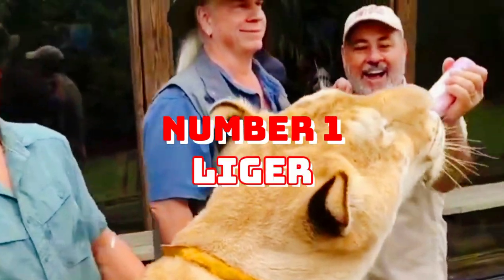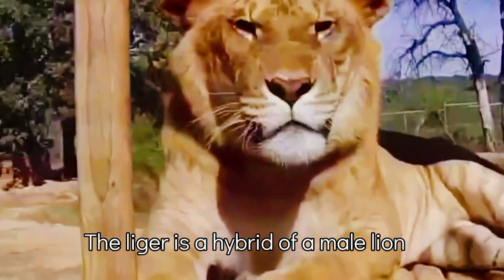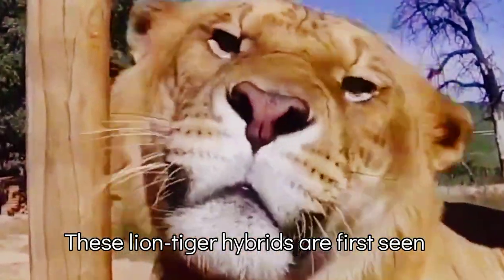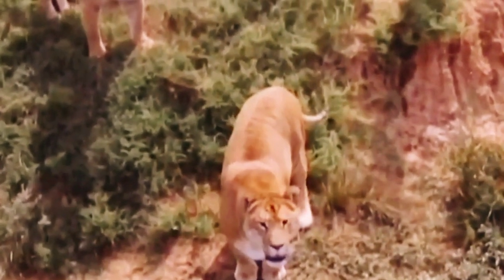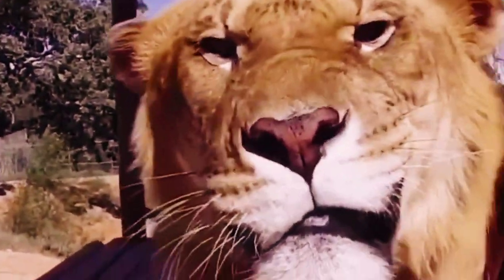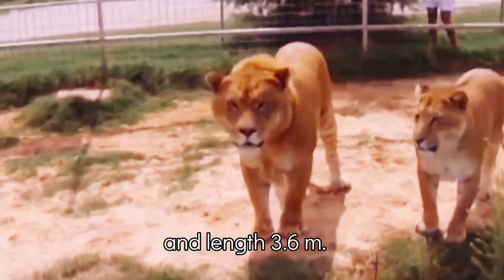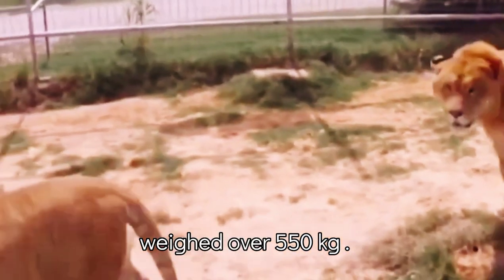Number 1: Liger. The Liger is a hybrid of a male lion and a female tiger. These lion-tiger hybrids were first seen in the early 19th century in India. The Liger has stripe patterns like tigers on their lion's skin. Their weight can be 363 kg and length 3.6 meters. A male Liger named Naifu weighed 550 kg.